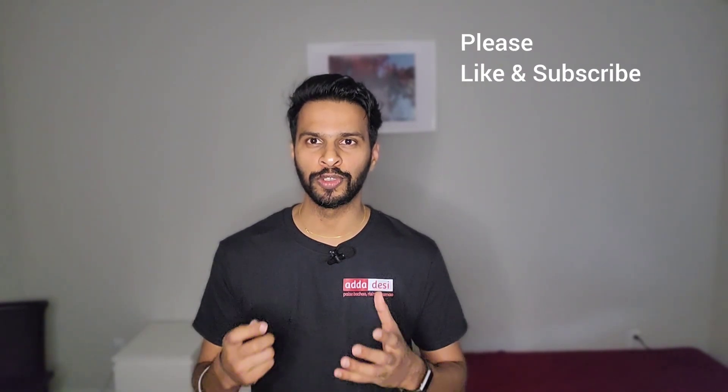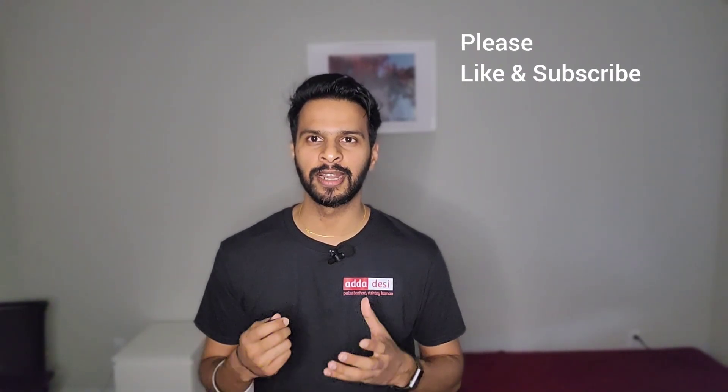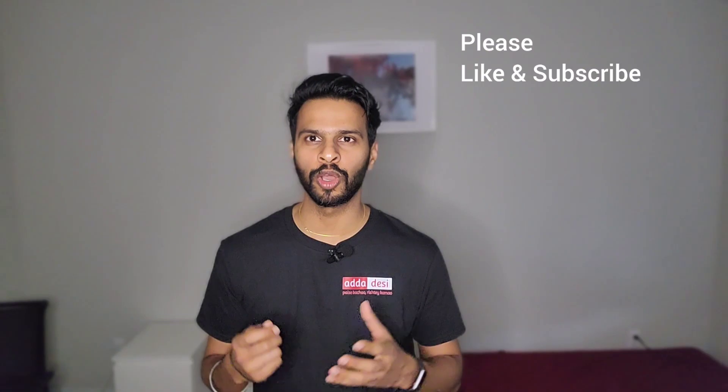IIT Chicago is a very good university right in the heart of Chicago. It has good job opportunities, networking opportunities, and very good research opportunities. The two disadvantages are that the cost of living is high in Chicago and the winters are very harsh. But as always, I would like to say all the best to all of you for your future endeavors, and please visit addadesi.com to find any rooms or roommates for absolutely free. Thank you.